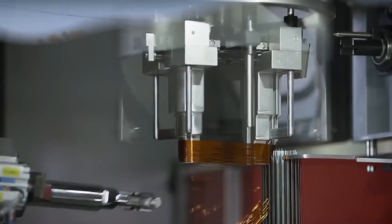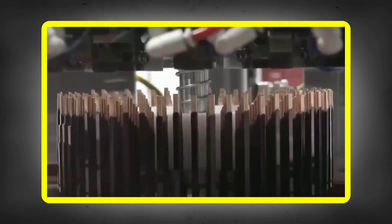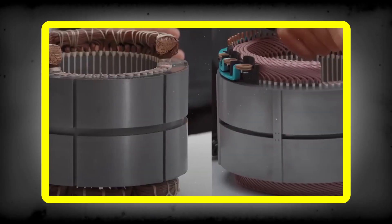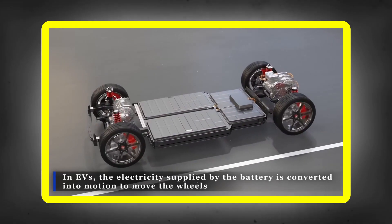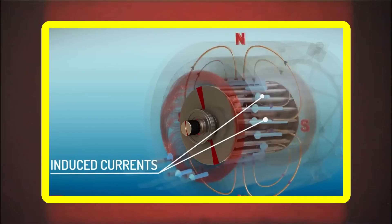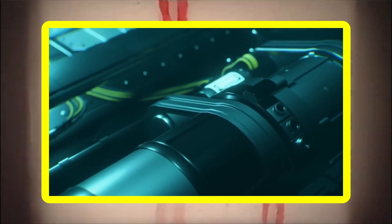Tesla has also developed a new type of motor for its Plaid vehicles, including the Model S and Model X Plaid, as well as the Tesla Semi. The hairpin motor is an electric motor whose stator winding is done with hairpins instead of round wires. This technology provides a range of benefits: the better fill factor generates a stronger magnetic field, resulting in more torque at the wheels. Because the stator can be smaller, the hairpin motor is more compact and lighter, allowing for better performance and range.